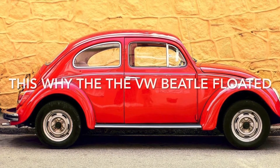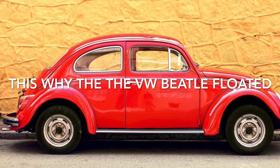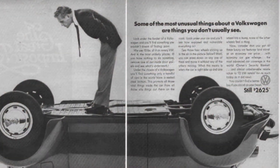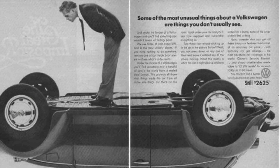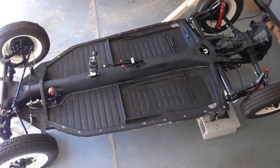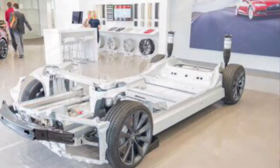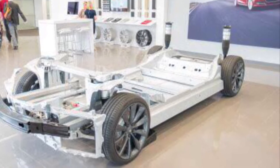The Volkswagen Beetle has always been a car that's ahead of its time, with some amazing design characteristics. The steel bottom of the vehicle is very similar to the cars of today. When you see the floor pan of the vehicle removed, it reminds you very much of the skateboard system found in many electric cars of today.